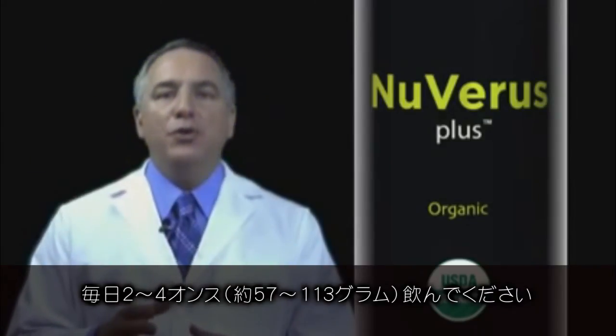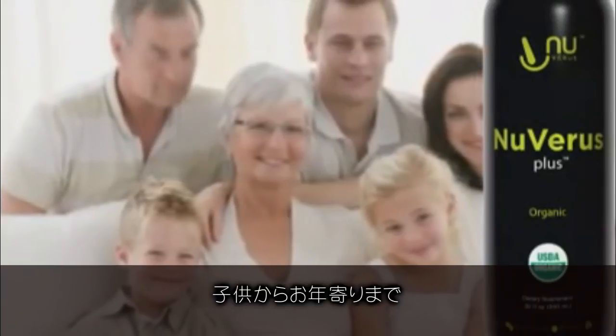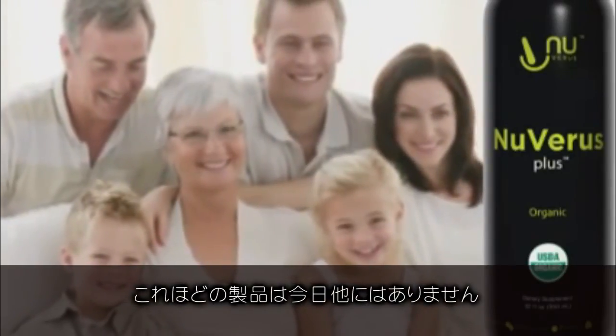Nuvaris Plus — two to four ounces a day for your children, for your elderly people, for all people. Men and women around the world, Nuvaris Plus is the best product in the market today.